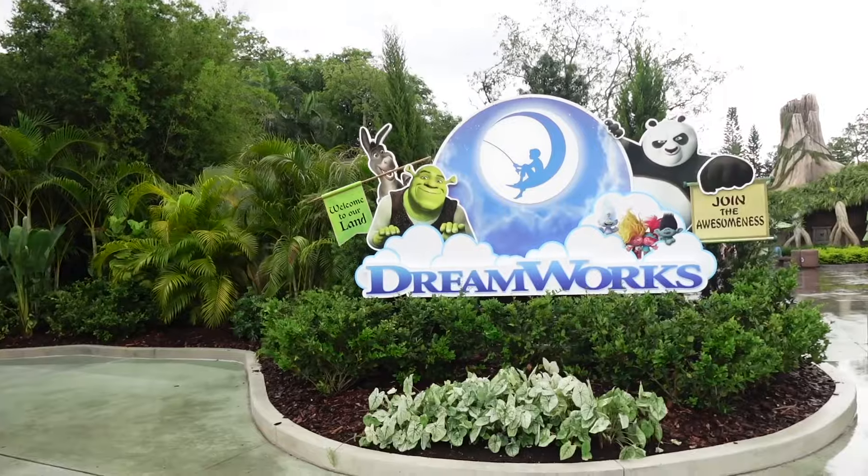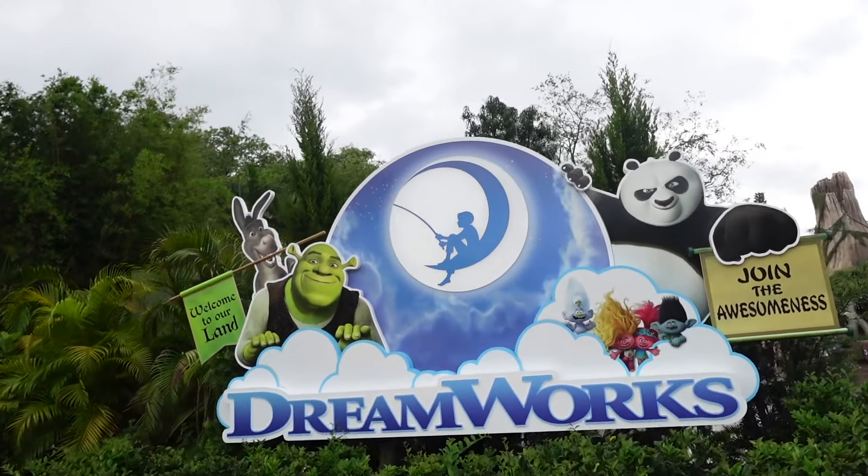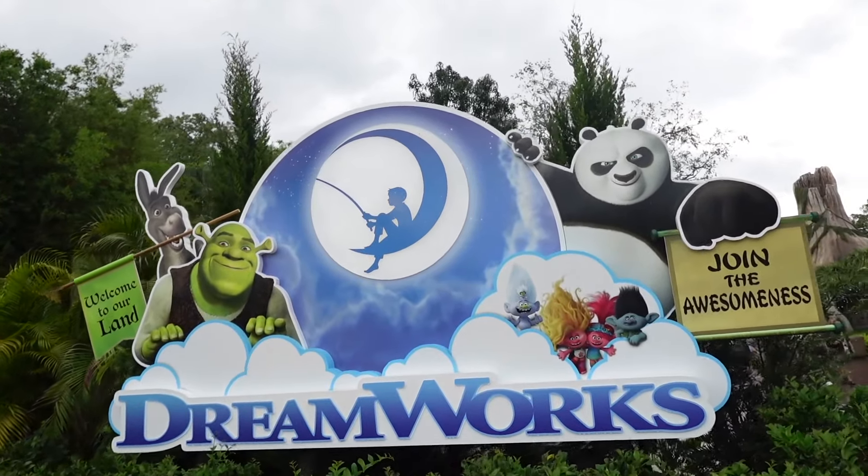Universal also has a lot of stuff for the kids — and that's not even thinking about Epic Universe next year. Right behind me is the brand new DreamWorks Land. Let's go inside and talk about it. Here we are coming into DreamWorks Land, a brand new land here at Universal. It used to be Woody Woodpecker's KidZone, but it's now re-themed.